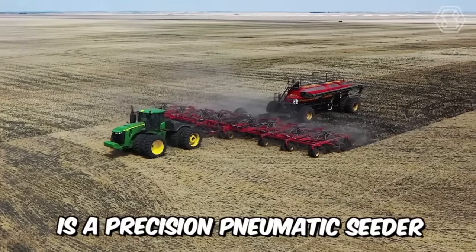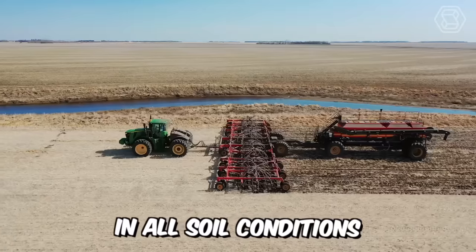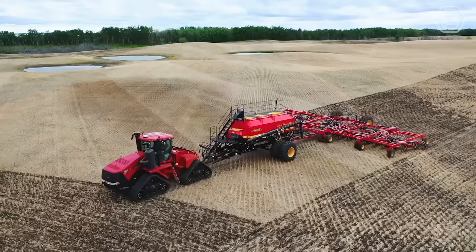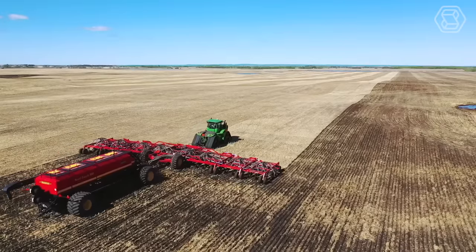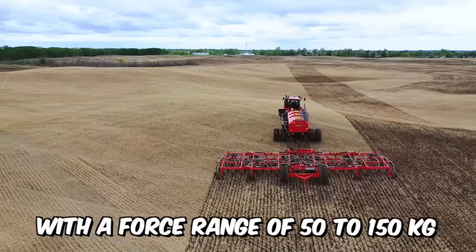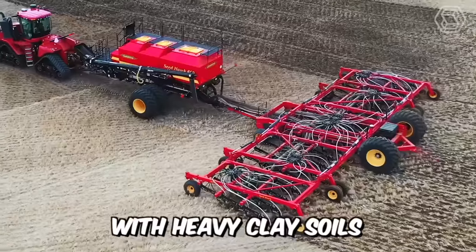The Seedhawk is a precision pneumatic seeder that delivers unrivaled accuracy in all soil conditions. One of the machine's main advantages is precise penetration of the soil to the specified depth, thanks to chisel-shaped coulters fitted with a 12-millimeter cutting wear edge. The adjustable hydraulics, with a force range of 50 to 150 kilograms, can also cope with heavy clay soils.